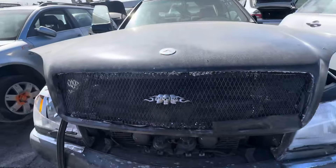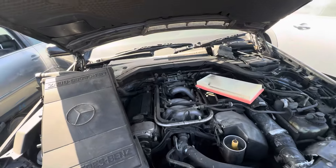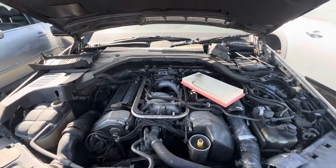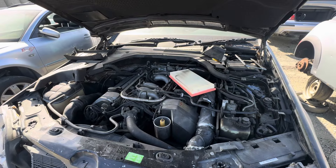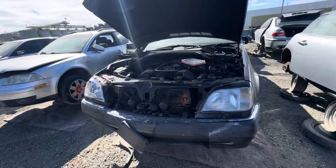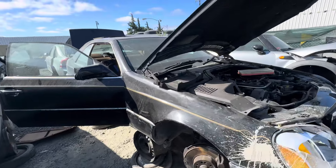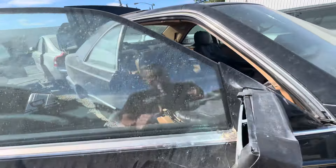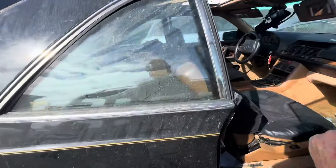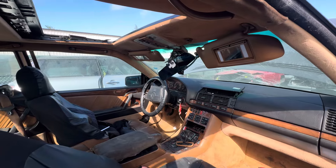Oh, nice — that actually is kind of cool. It's sad to see a car like this though. I mean, this was near top of the line. What a mess.